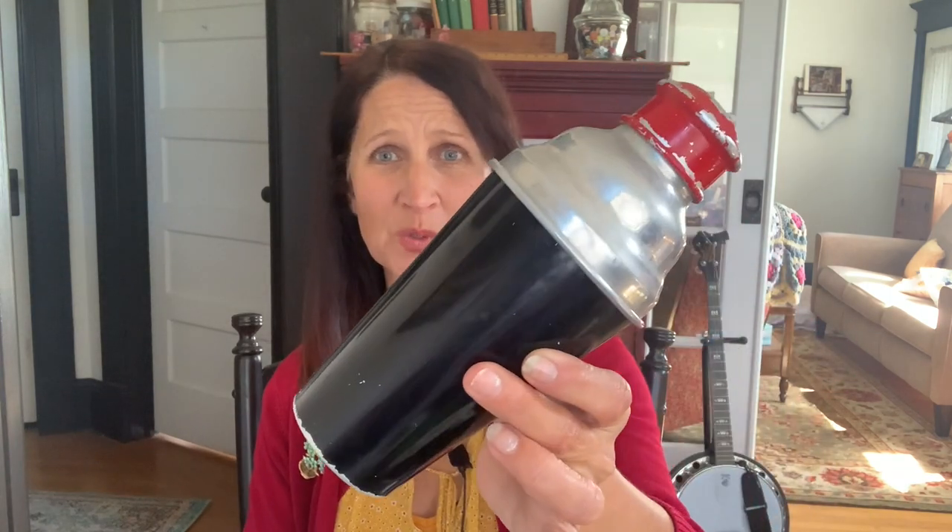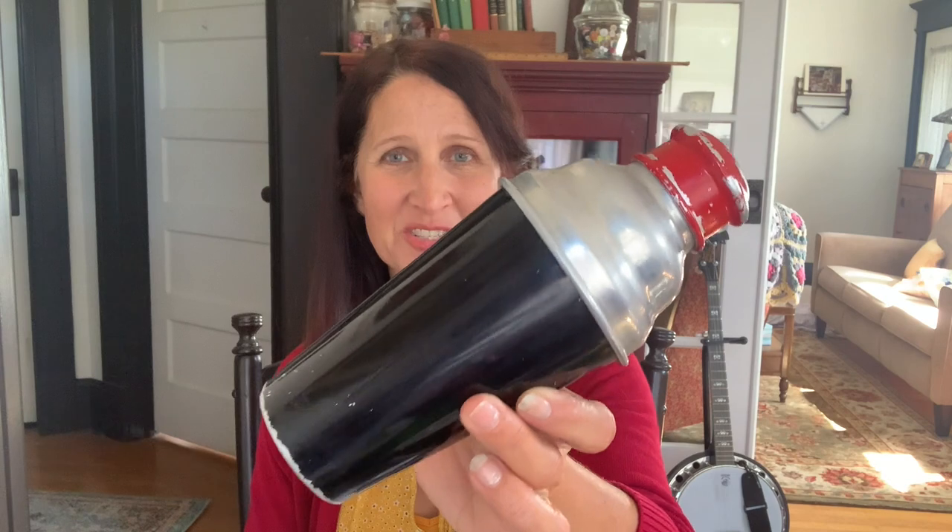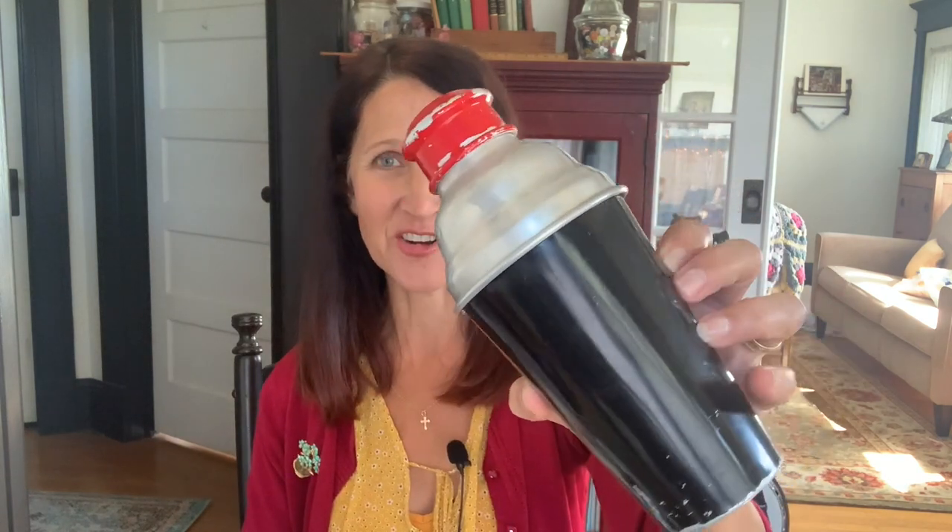At that same estate sale I found this very cool mid-century cocktail shaker — same era. It's very lightweight aluminum, painted black with a red top. Try as I might I could not get that top off. This part comes off and you can see the cap should remove to create an area where you can pour your cocktail — I will remove it eventually. This was $3.